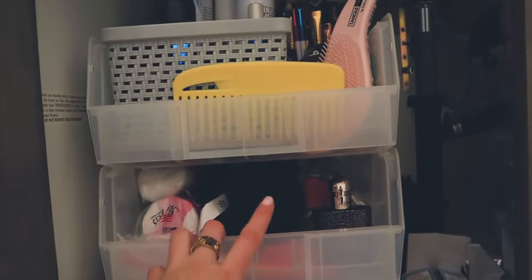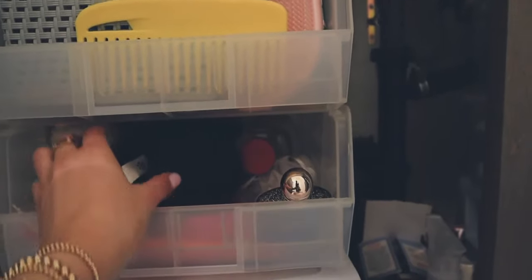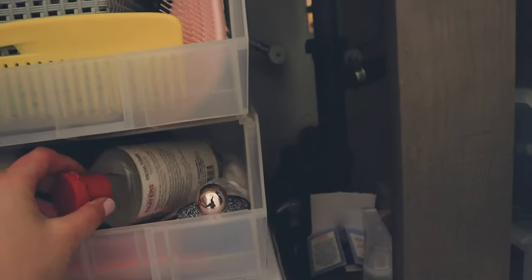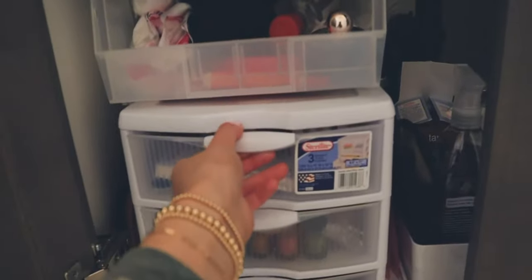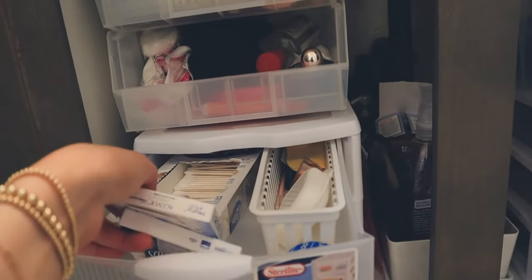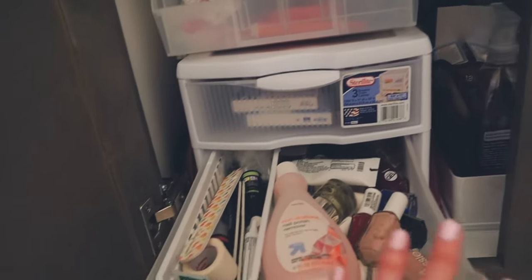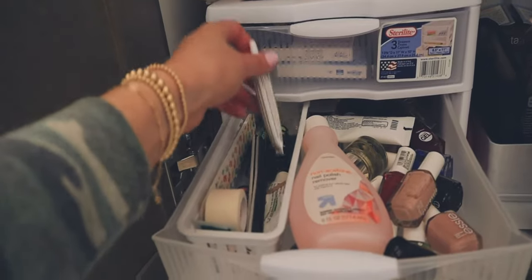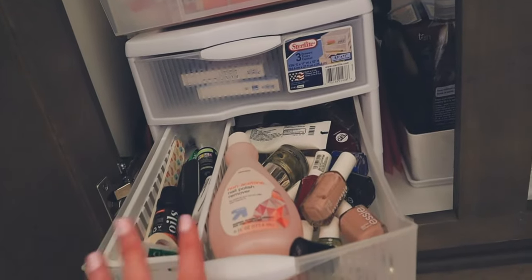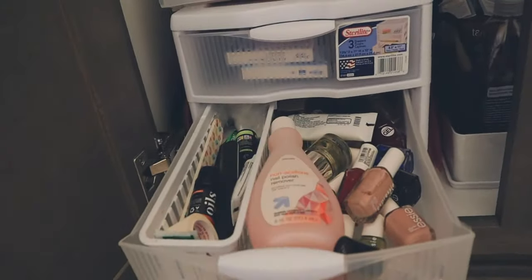Moving down, this is my extras section. So I have extra perfume, extra loofahs for my shower — you swap those out — extra cotton rounds, extra Tide pen, and extra skincare stuff that doesn't fit up on my counter. In here I keep my Q-tips and excess stuff like extra contacts. And then in here is like my nail polish section and some medicine — mostly all of my nail polish stuff hangs out in there.